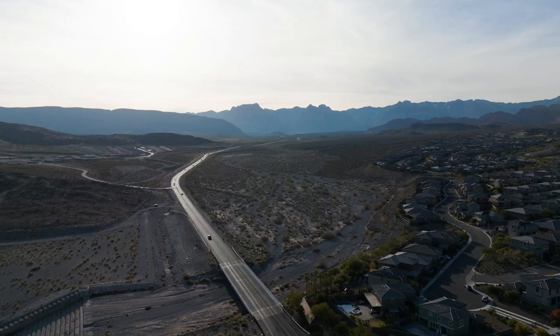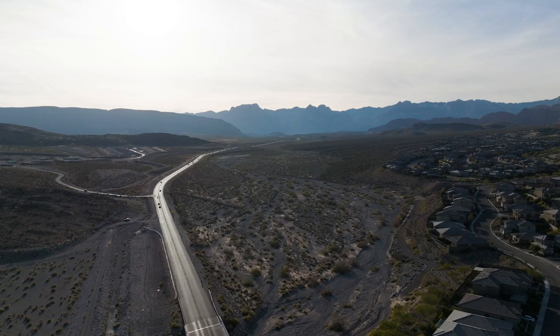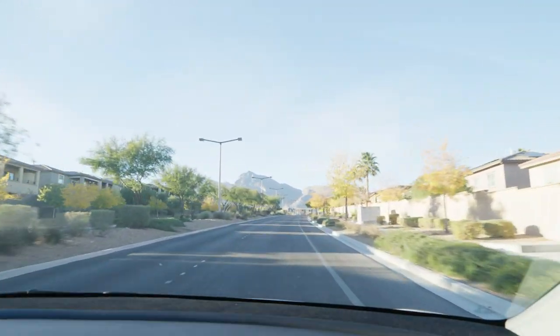It's so amazing that here in Summerlin West, you're just minutes away from the beautiful Red Rock Canyons, where you can go hiking, biking, rock climbing, and even horseback riding.